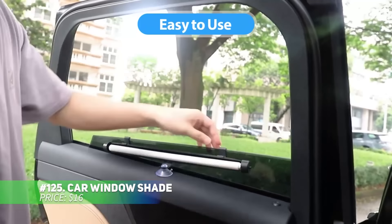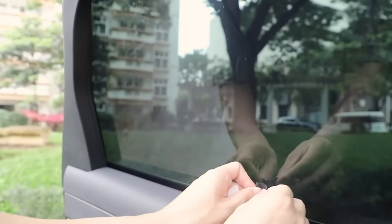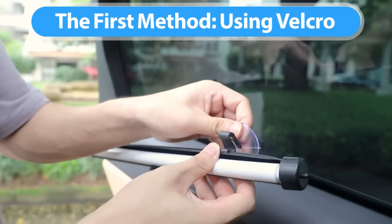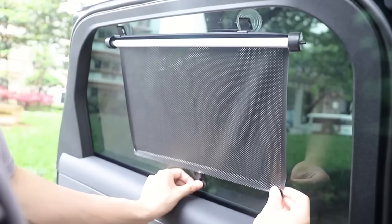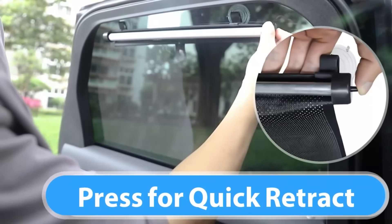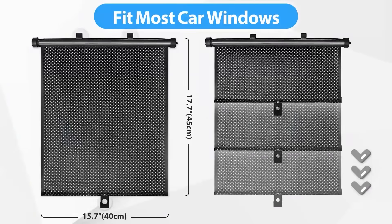This car window shade offers superior UV protection, reducing sun glare and heat to keep your car cool. Made with high-density mesh, it allows clear visibility while shielding passengers from harmful rays. Two shades attach easily using suction cups or clips, and the self-retracting design makes installation and storage effortless. Enjoy comfort with easy setup.